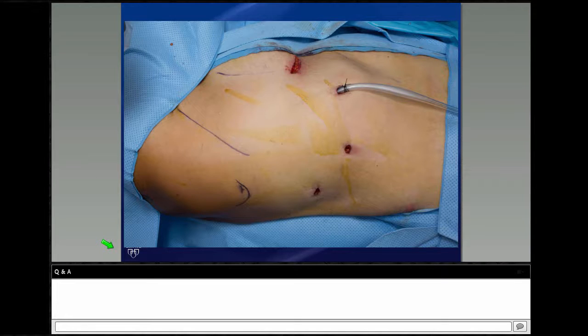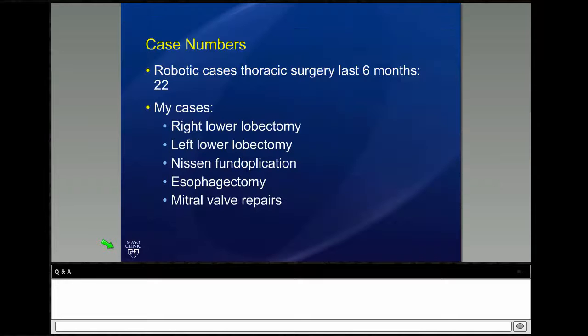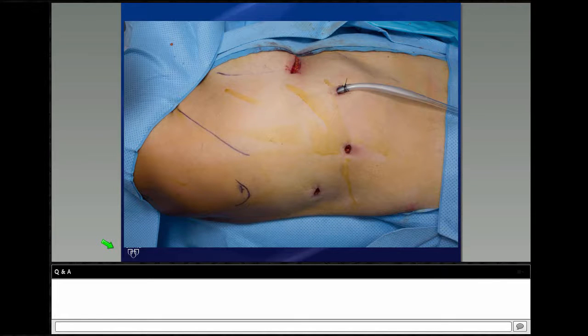Dr. Weigel has been absolutely wonderful in letting me spend the entire time at the console and coaching me through — it has been a tremendous experience. Our general port placement shows the right side of the patient here, though I'll be showing a left side for the surgery — the same thing applies to both sides. Our interior-most port is in the inframammary fold or pectoral crease. In the anterior axillary line, we generally go in the eighth to ninth intercostal space; in the mid-axillary line, we usually drop to the ninth or tenth; and posteriorly, we're back in the eighth again.